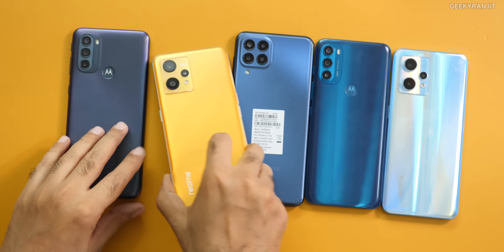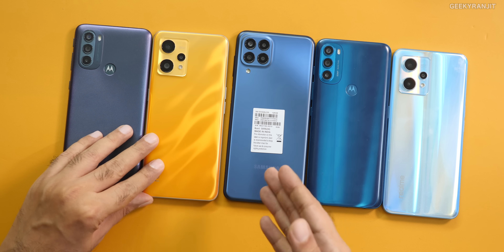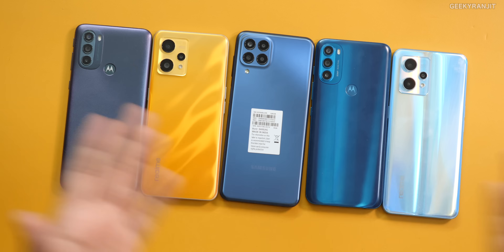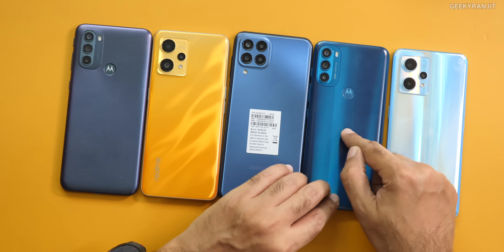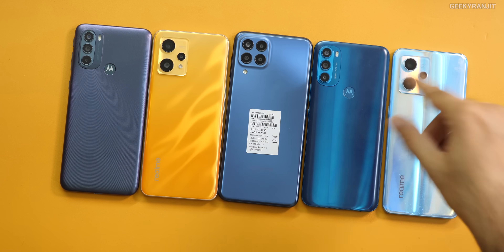This is also important, so we'll look at it. And then we have the M33, which has the Exynos 1280. And then we have the Motorola G71, which came with the Snapdragon 695 SoC — that was an interesting one, so we'll look at it too.